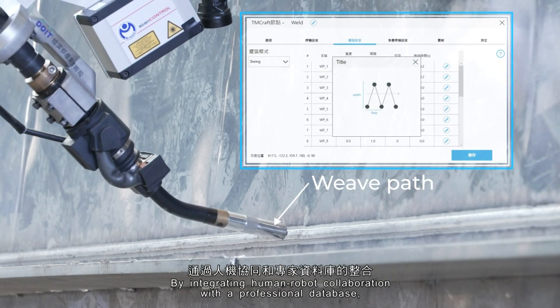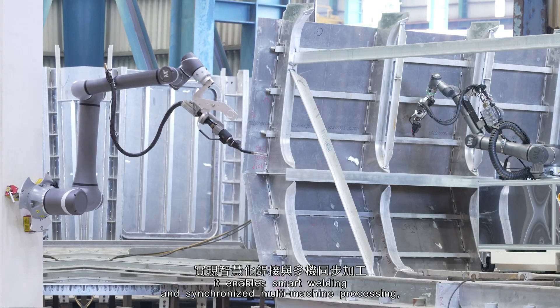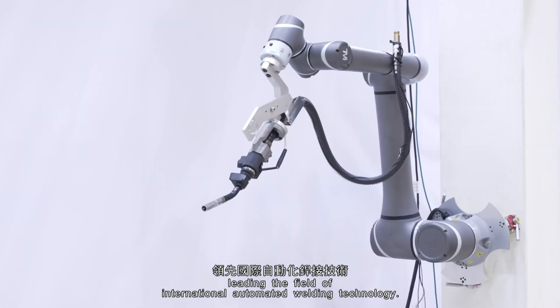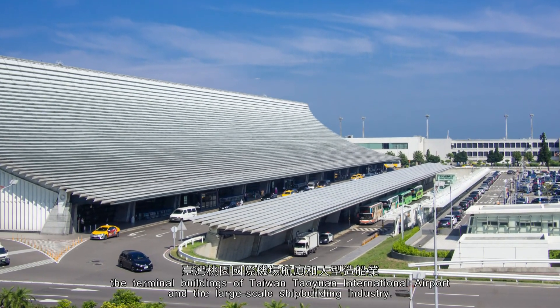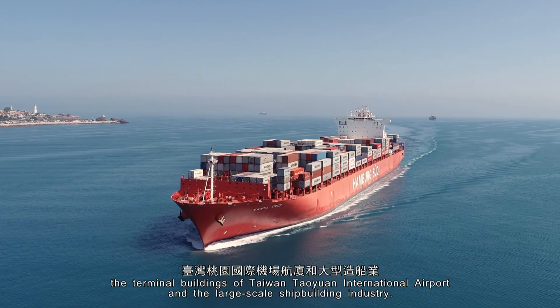By integrating human-robot collaboration with a professional database, it enables smart welding and synchronized multi-machine processing, leading the field of international automated welding technology. It has already been successfully applied in the terminal buildings of Taiwan Taoyuan International Airport and the large-scale shipbuilding industry.